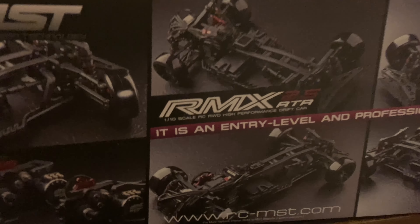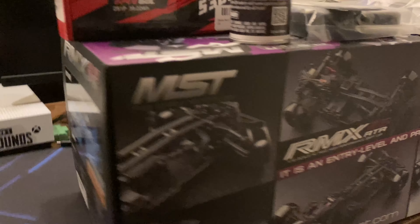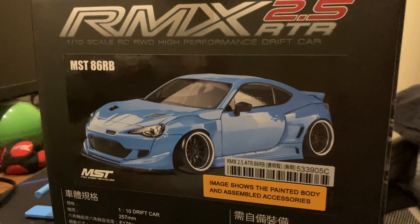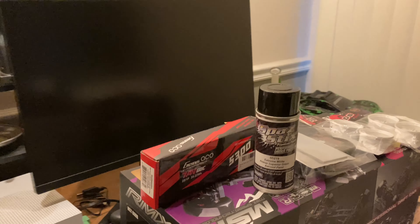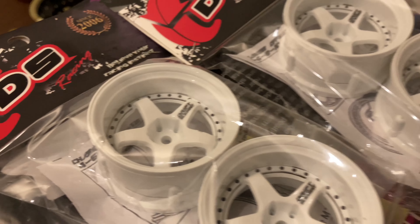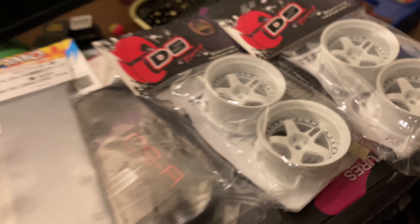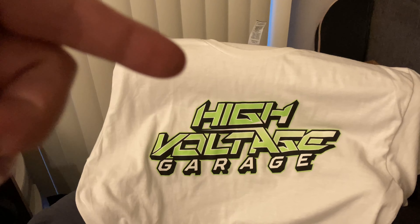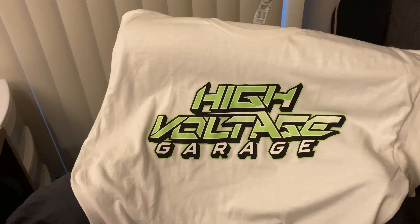We did it y'all! I got the RMX 2.5, got that BRZ body, got the lipo, got the paint — we are going to paint this thing white — got the rims. As you saw, we got the tires, we had to get the tape for the tires, and we got the sick sticker: High Voltage Garage. Check it out!